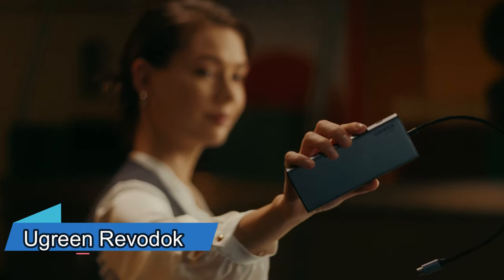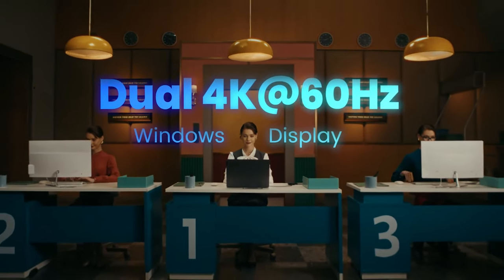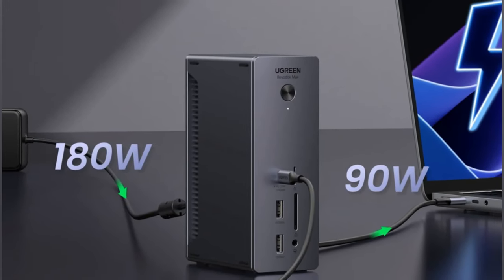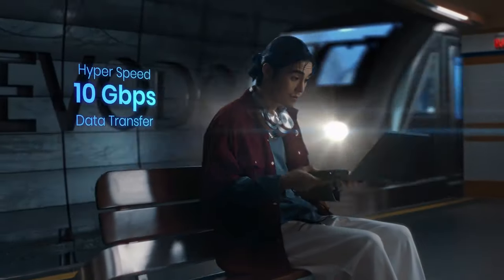Are you looking for a way to connect all your devices and accessories to your laptop with just one cable? If so, you might be interested in the Ugreen Revodoc, a versatile and powerful docking station that can expand your laptop's potential. The Ugreen Revodoc comes in different models, each with a different number of ports and features — the Ugreen Revodoc has you covered.